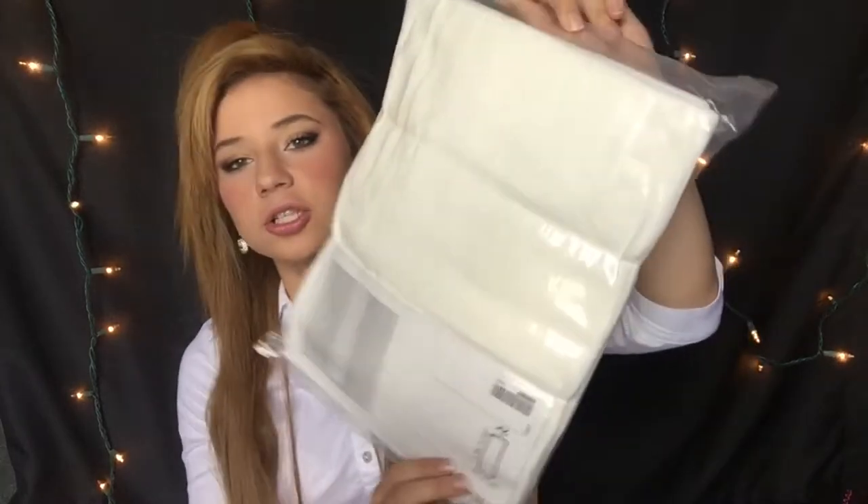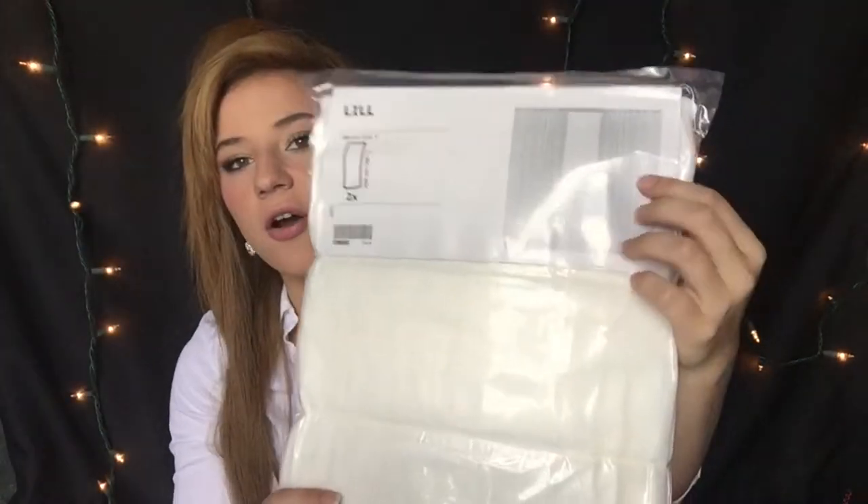The next item I got from Ikea — there are two in a package. They are curtains, and this is what they look like. They're just little mesh curtains but I'm not going to use them as curtains — I'm going to use them to make a bed canopy.